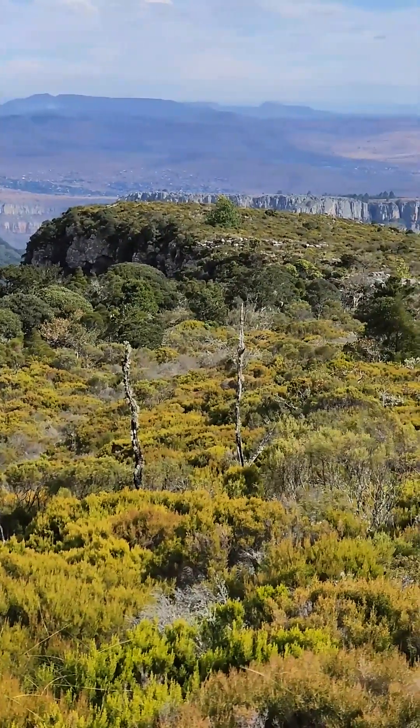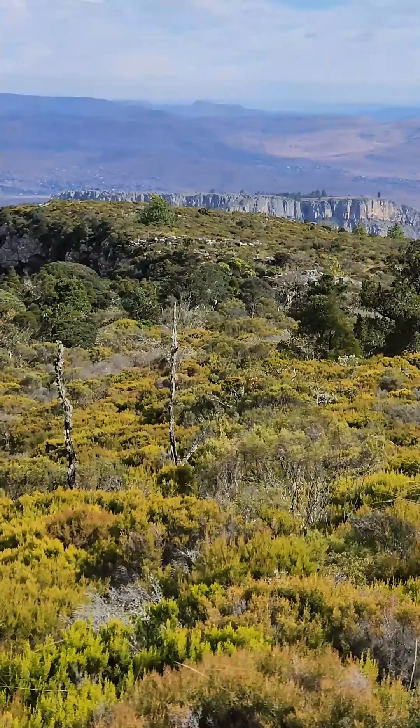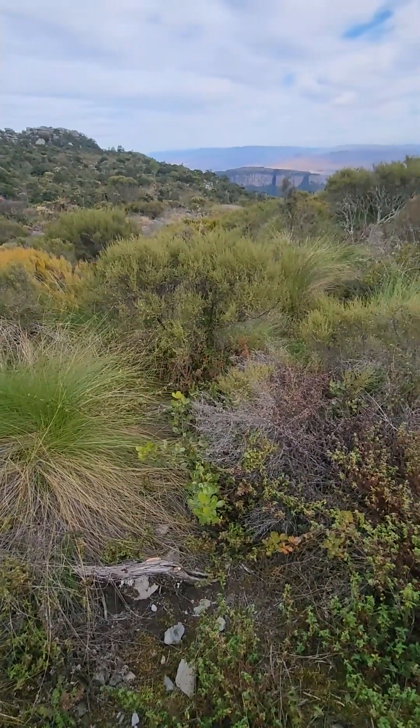Quartzite's nutrient-poor sandy soils still manage to support the afromontane ecosystems that we'll look at. It's a mountain of contrast — born of stone, but alive with biodiversity, and it's the biodiversity that interests me.